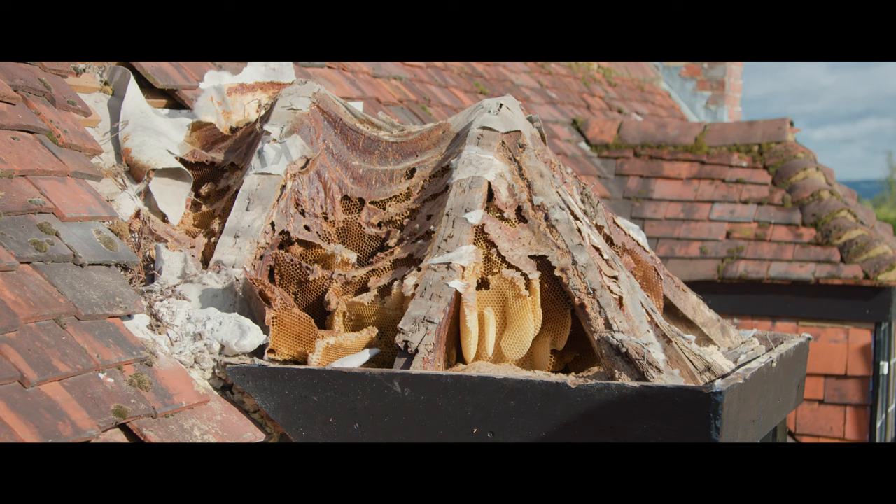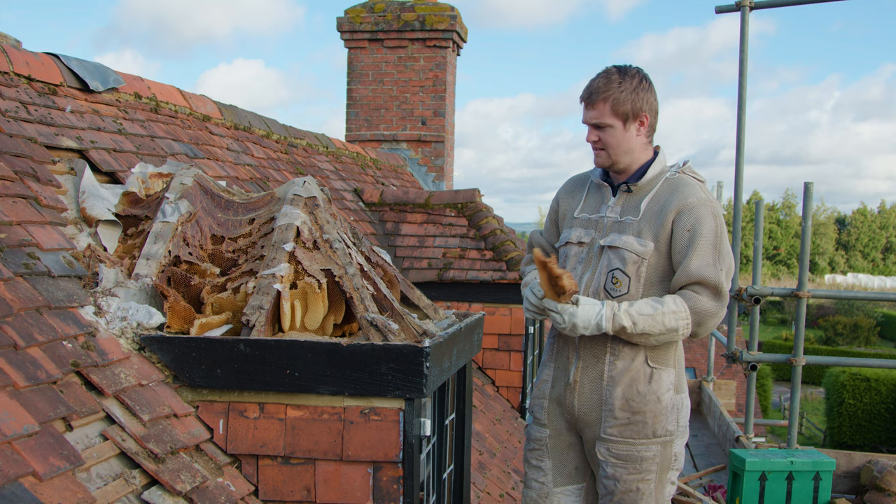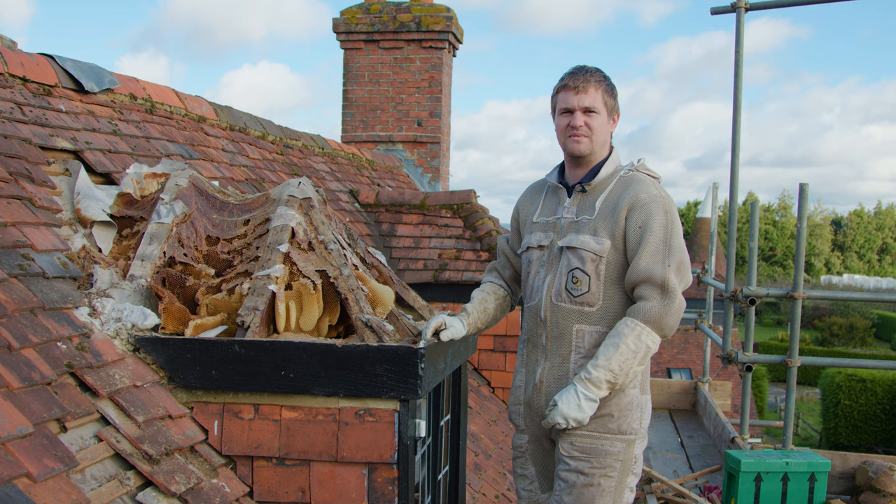Really sad, but this is what we're about — educating people and telling them that we should save the bees and not do things like this. This colony would have been a really nice one to keep in a hive, because if they survive this long, then clearly she was a good layer.